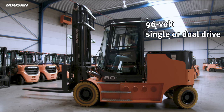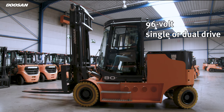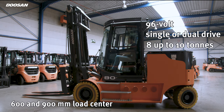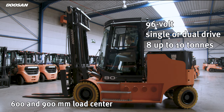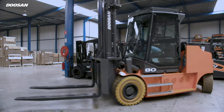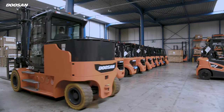This 96-volt forklift is available with capacities from 8 up to 10 tons. The 8-ton capacity is available on a 600 and 900-millimeter load center. You get the most comfortable and safe working environment with zero emissions and a low noise level.